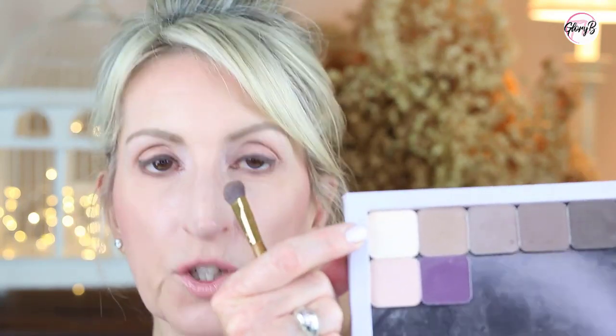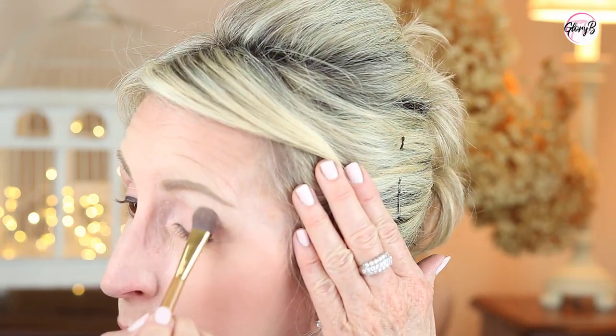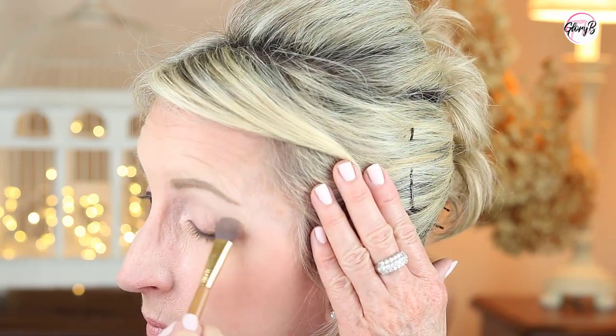The next thing I'm going to do is use this creamy color which is called So Pale, and I'm going to put that all over the entire area. You'll see that even though it's quite yellow in the pan, it does come out a lot less yellow on the eye. So I'm just going to pat this in with a fairly large brush, and that's a color I'll come back to later to clean up.